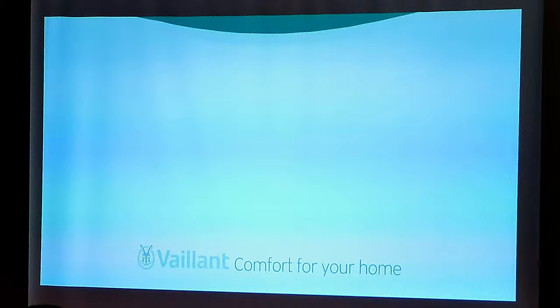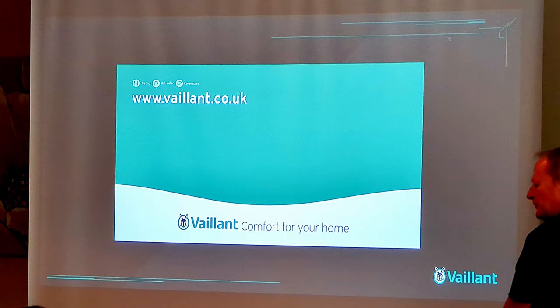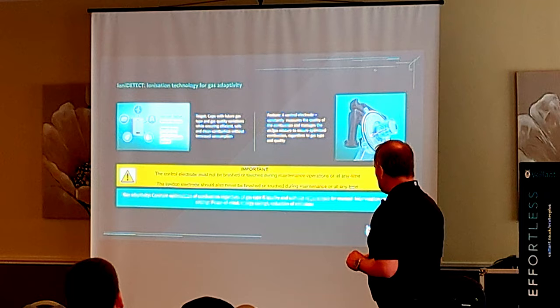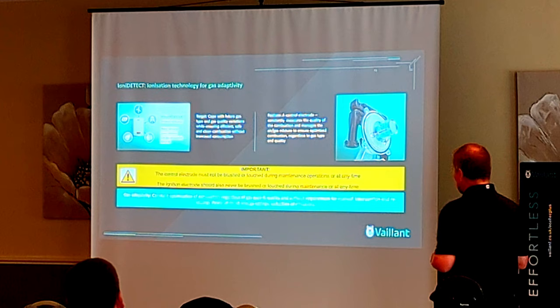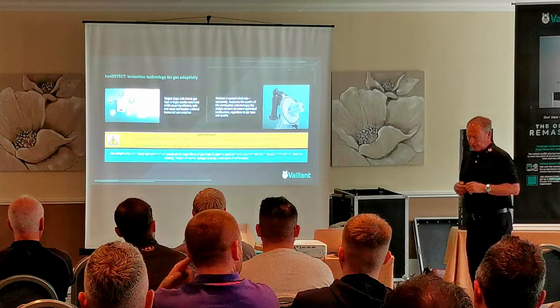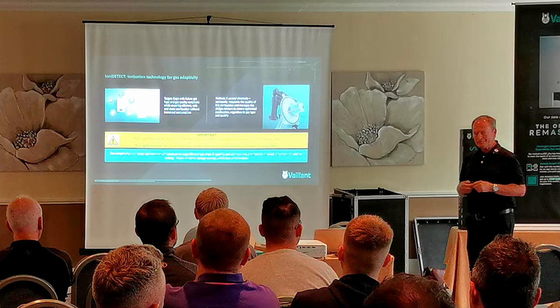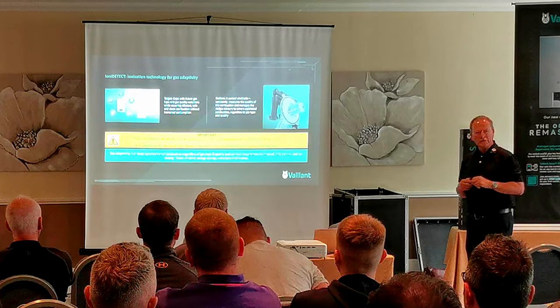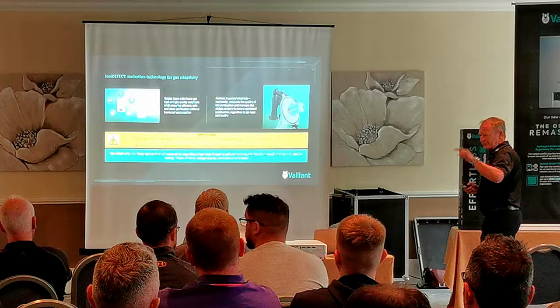The new ionisation electrode measures the flame quality. The flame ionises the surrounding area, a voltage is applied, and a current flows through the flame. The ionisation current depends on the flame quality, and the control module measures this current and makes necessary adjustments to optimise the combustion. This is how the new boiler generation is equipped — with ionisation technology that always brings out the maximum output of your gas, providing a constant high efficiency. This is good for running costs and for the environment. You can also change this boiler from natural gas to LPG at the touch of a button — three clicks, and it's done. You do not need a Vaillant service agent to come around and do that.